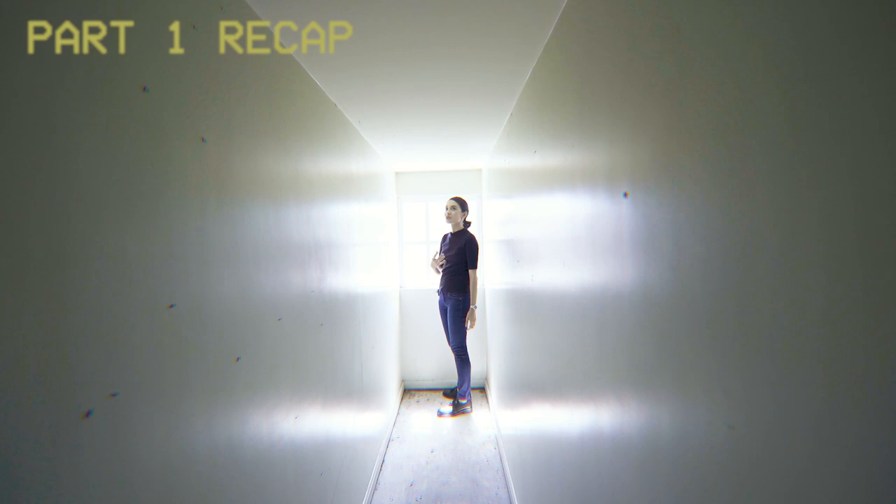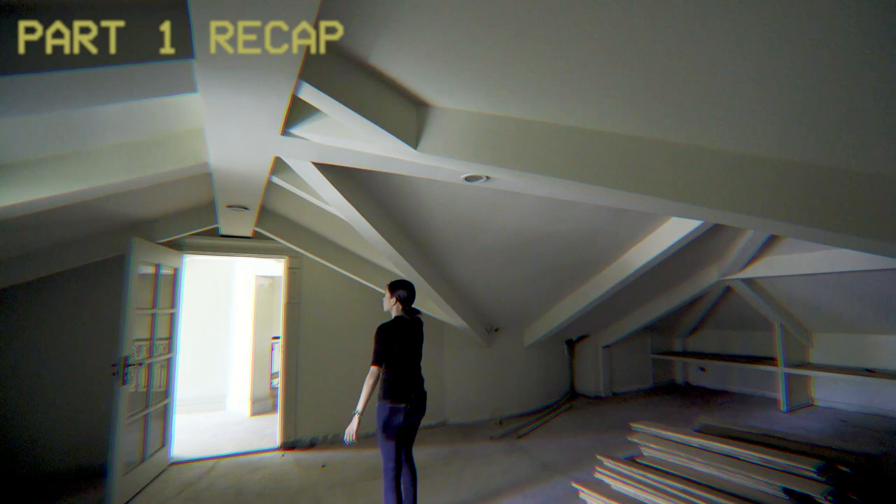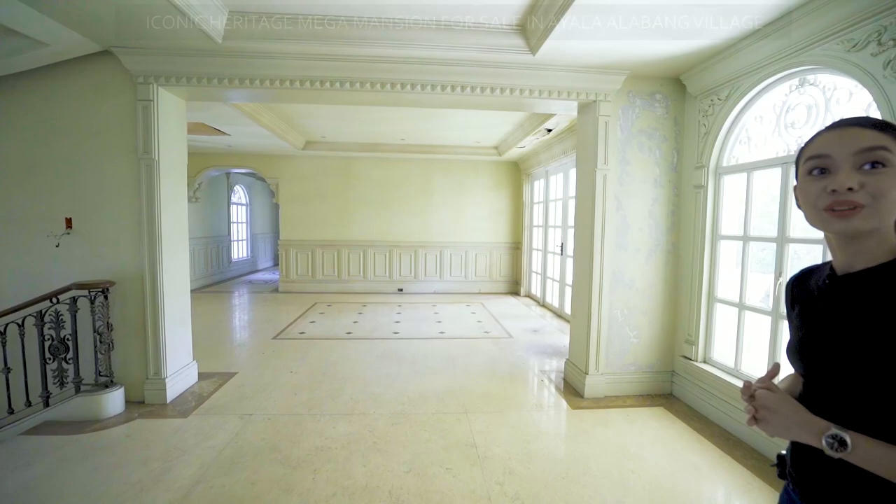The window is there so you can let the air in as well as the light — it's a nice touch. Without it, it's so dark in here. There are a lot of light fixtures but there's no electricity, so we can't see it in its full glory. Okay, so that covers the attic.